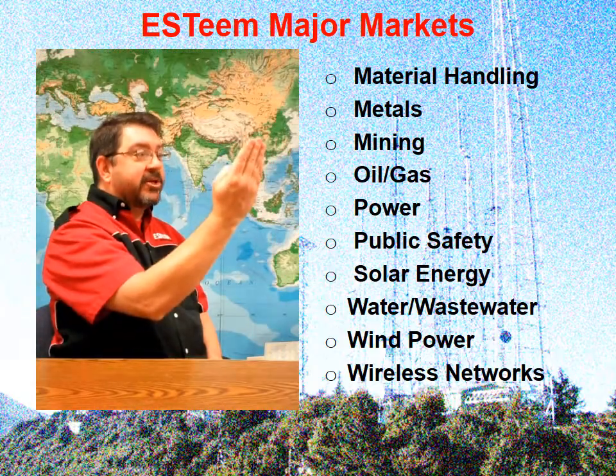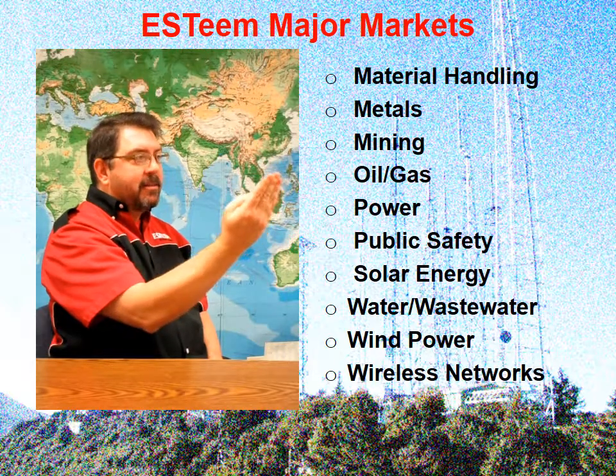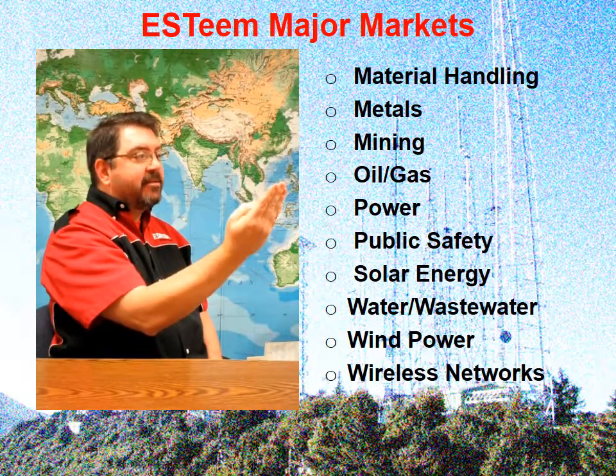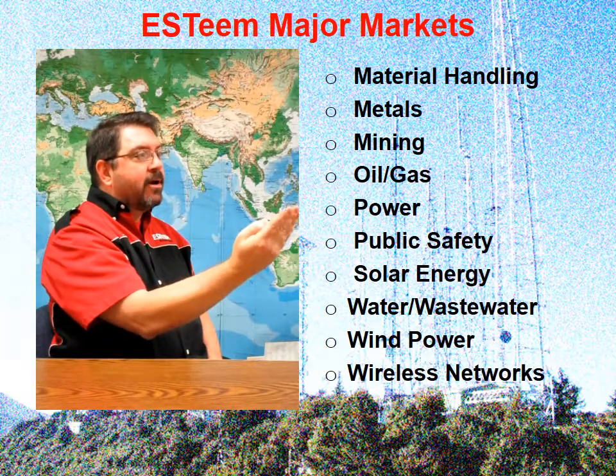Other applications are material handling, metals, mining, oil and gas, power, public safety, solar energy, water and wastewater, wind power, and wireless networks.